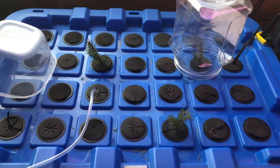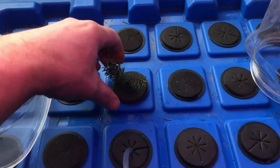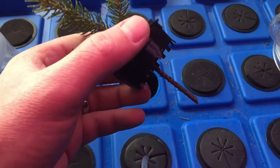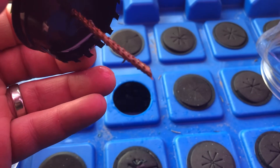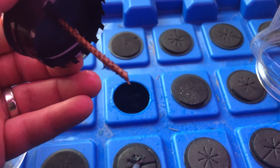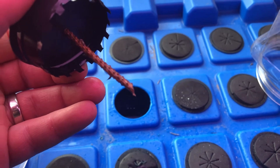Only one of them seems to be having a successful root startup here. You can see down at the bottom there is a little white nub, and that would be the beginning of the root ball.